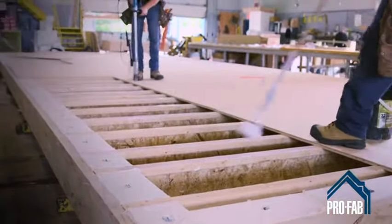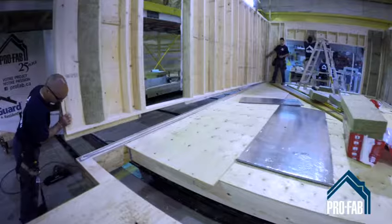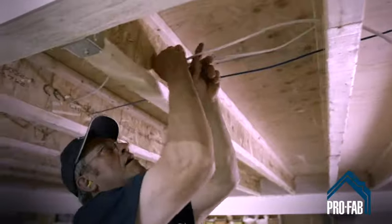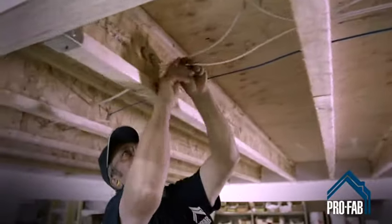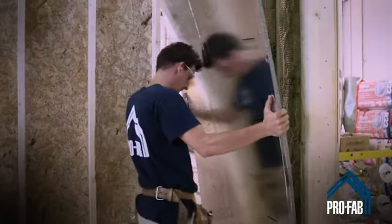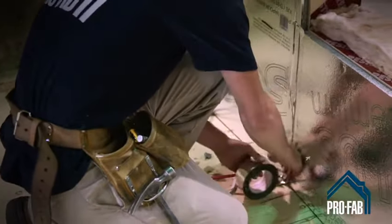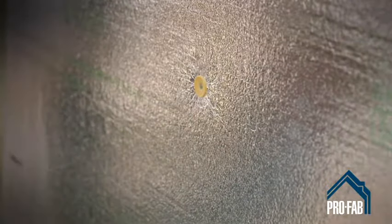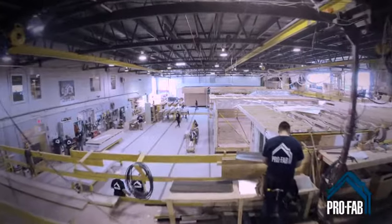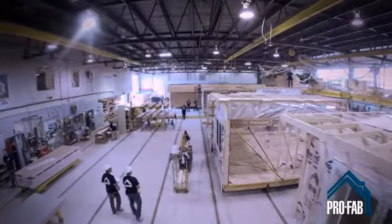Thanks to continuous professional development, our workforce uses all of the industry's latest construction techniques. Our buildings are known for their exceptional solidity in preparation for transportation and for an energy efficiency that is superior to recognized standards. Another ProFab advantage: our considerable purchasing power makes the final cost more affordable. Like the other professionals who guide you at every step of the way, our construction team embraces the same spirit of client-centered service.